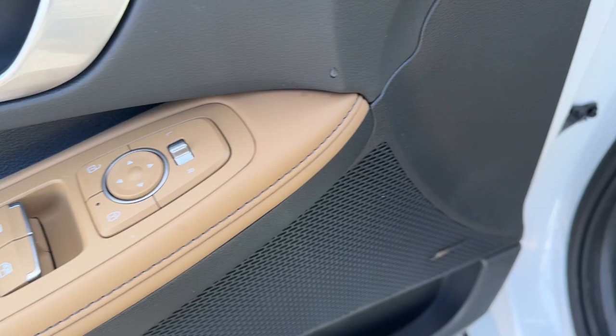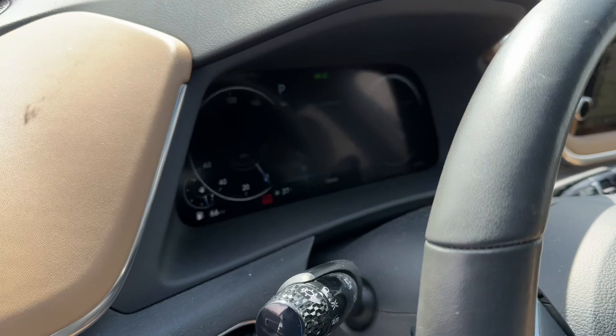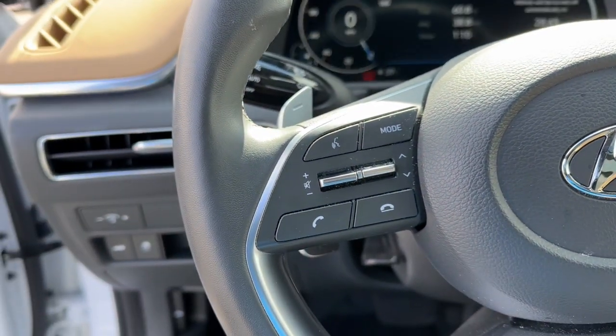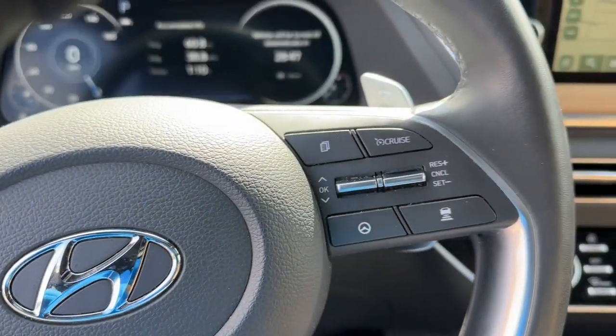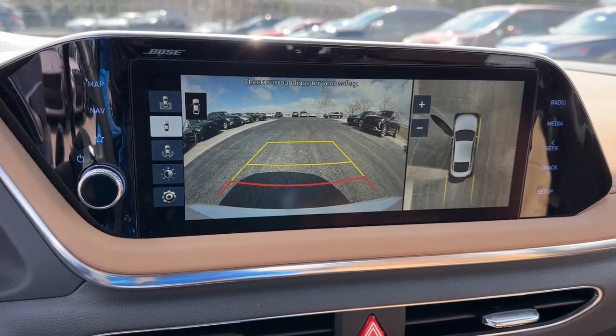These are just some of the great options this vehicle comes with: Apple CarPlay and/or Android Auto, Navigation System, Sun/Moonroof, Keyless Entry, Backup Camera, Power Passenger Seat, Heated Mirrors, Satellite Radio, Aluminum Wheels, and Heated Front Seat.